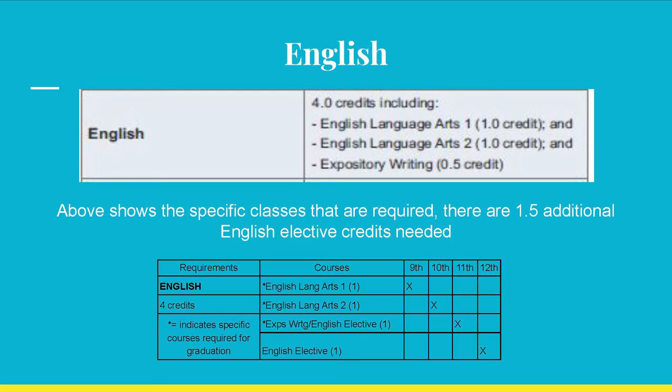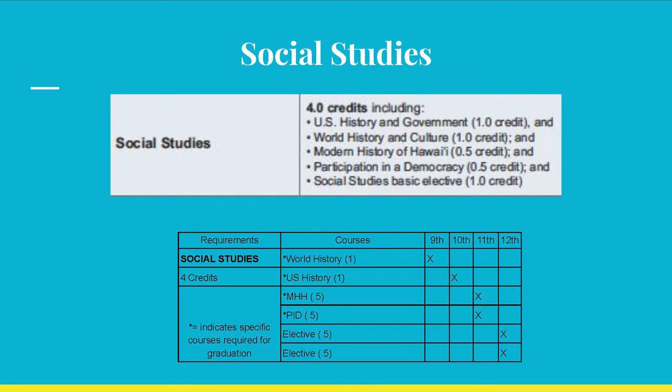If you didn't pass an English class, you will need to retake it. Social Studies also requires four credits, with specific credits earned in World History — one credit, U.S. History — one credit, Modern History of Hawaii — half credit, and Participation in Democracy — half credit. For your senior year, you get to choose from several Social Studies courses. A failed Social Studies course will need to be taken again. Let's plan to pass every class the first time you take it.